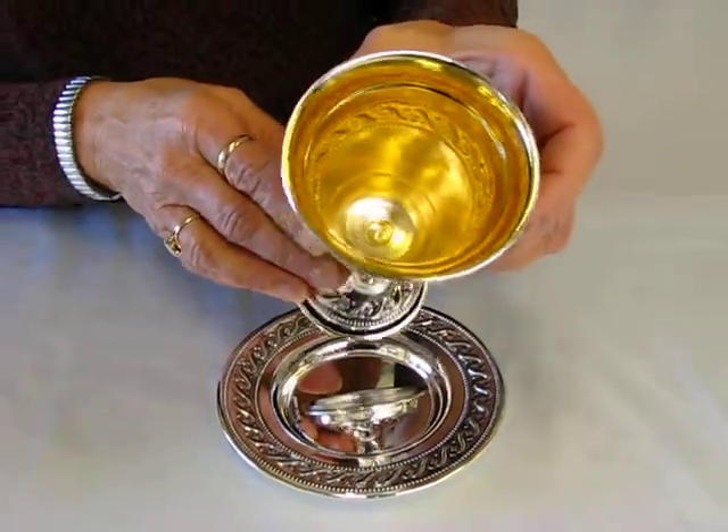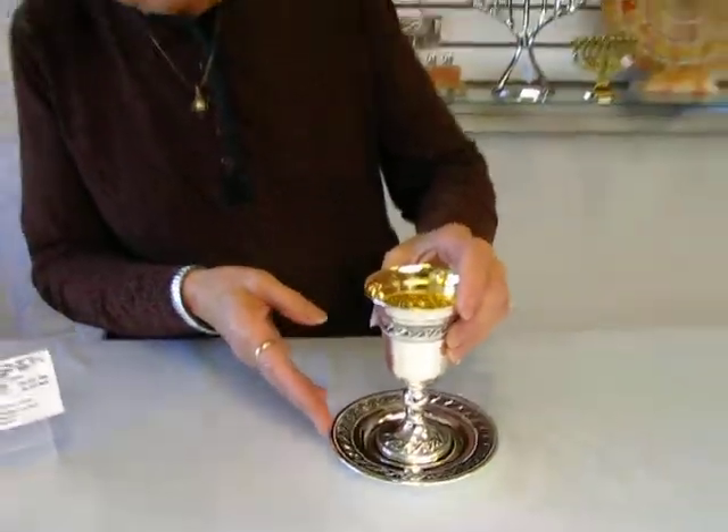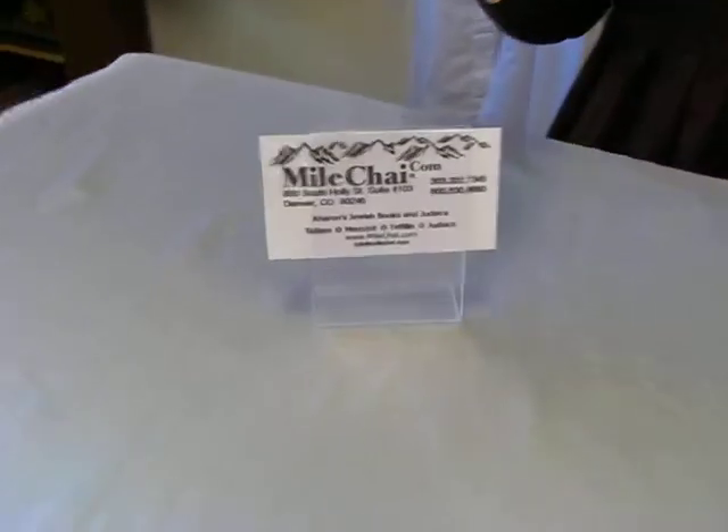It also has a gold finish inside to protect it and enhance the beauty of this Kiddush cup. This cup and others are available at Erin's Jewish Books in Judaica in Denver, or you can check our drop-down menu below for ordering information.